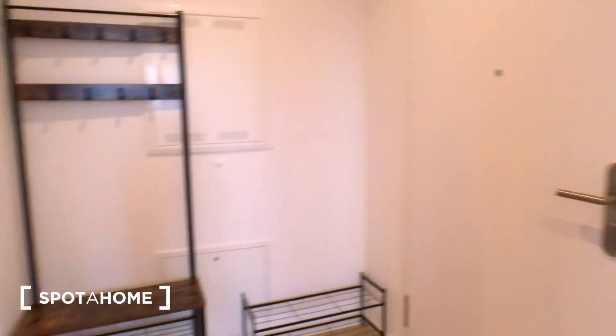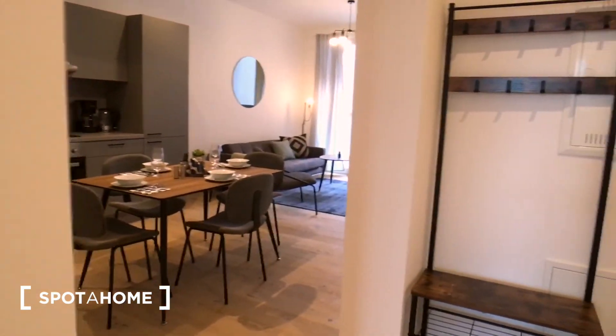And here is the entrance door again. That's it. Thanks for joining the tour. For more details, please visit spotohome.com.